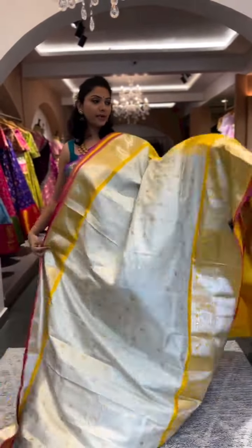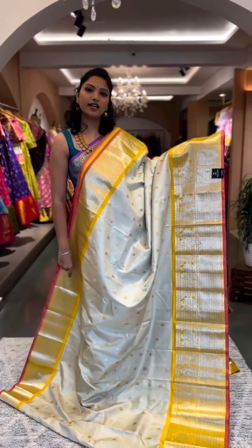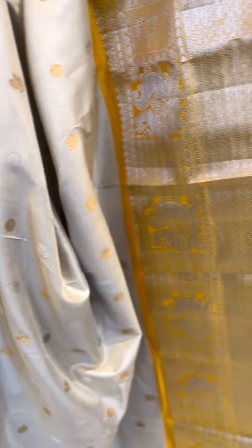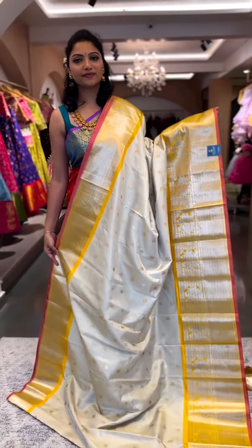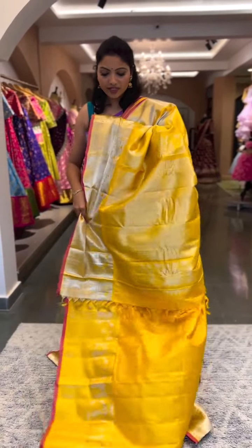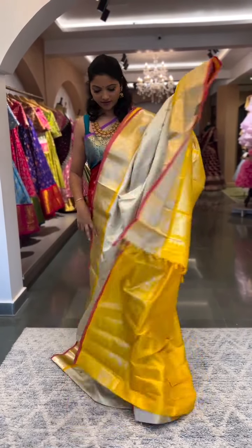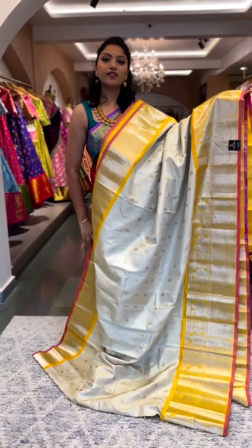Look at this absolutely classic, elegant saree — a lovely cream color with a bright yellow contrast border and a dusty pink kora. The border is weaved in complete silver zari, and on the body you can see both gold and silver zari motifs alternate. There's a smaller kati border on the top and a bigger border at the bottom with the dusty pink kora. It comes with a contrast yellow pallu with silver zari and a plain contrast blouse with the same border for the sleeves. This is saree number three, priced at ₹25,600.